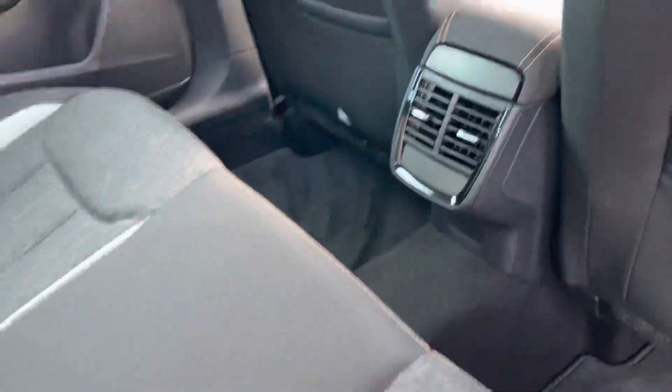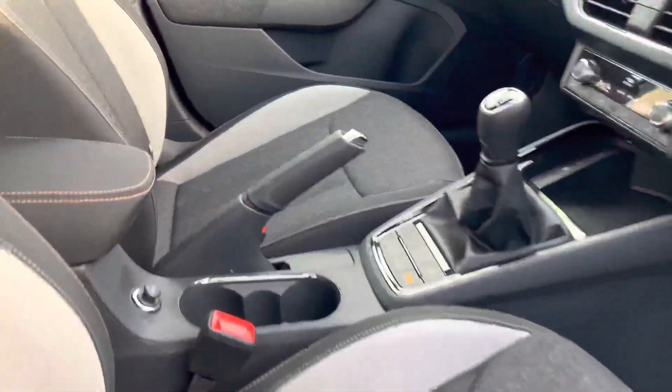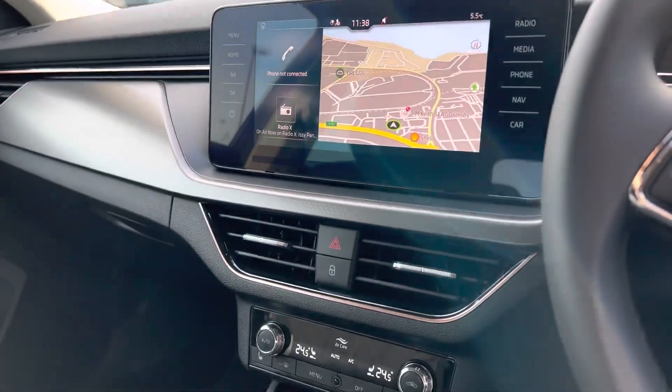That's a keyless start. It also has DAB radio with Apple CarPlay and Android Auto.